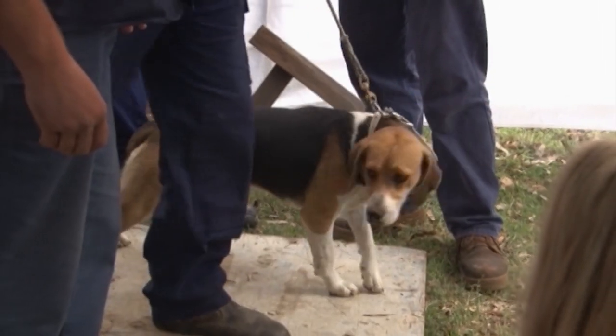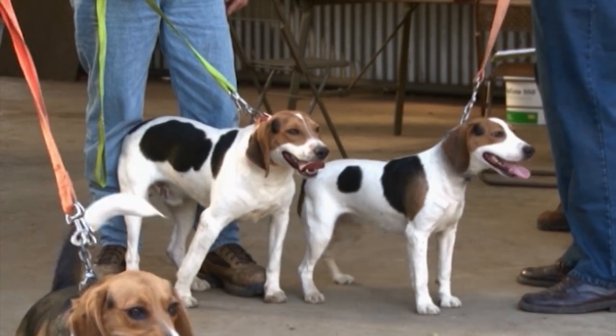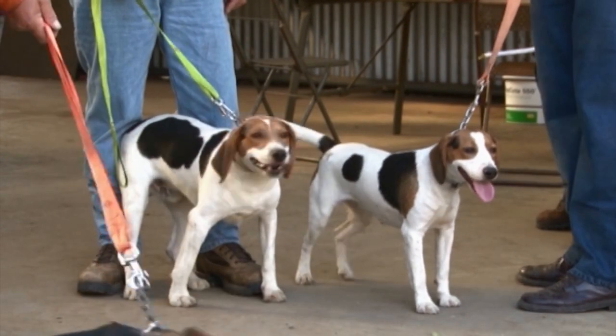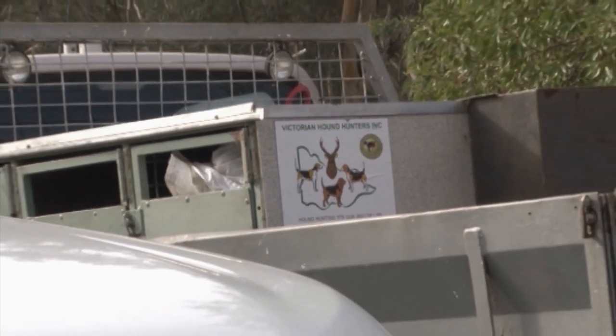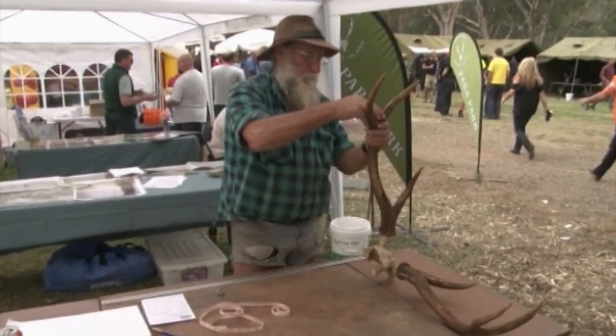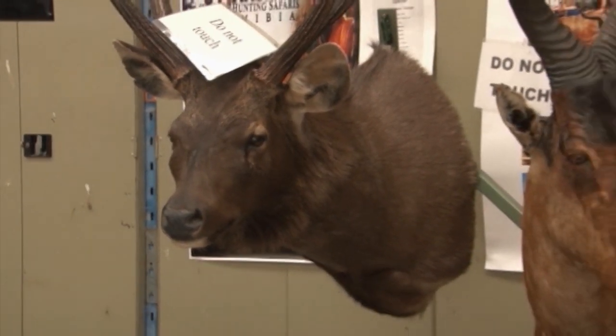Those that get a tick have that microchip recorded with the Department of Primary Industries on a database. So those hounds are then legal for the purposes of hunting sambar deer. Sambar deer were introduced in 1860 in Victoria at Genbrook. They were brought here for the purpose of hunting. From that initial release they now find themselves west of the Gold Coast, made their way all the way up the divide.